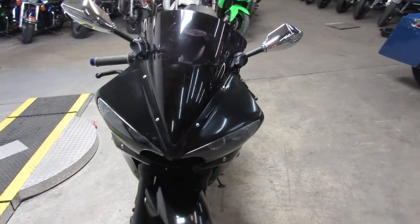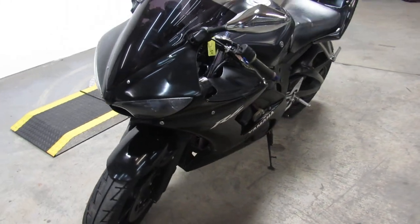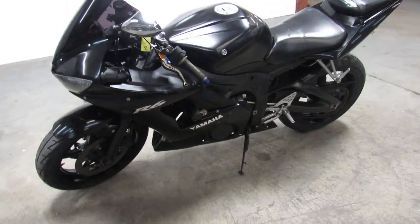We got over 600 bikes. We can help out with nationwide financing, nationwide shipping. Call today and you can ride today. ApprovalPowerSports.com.